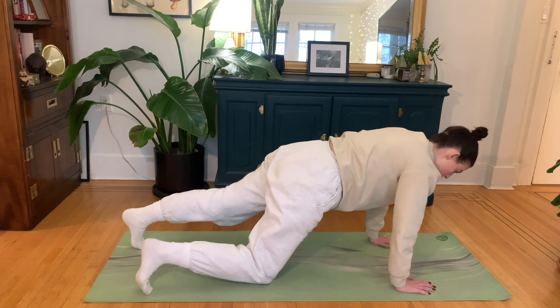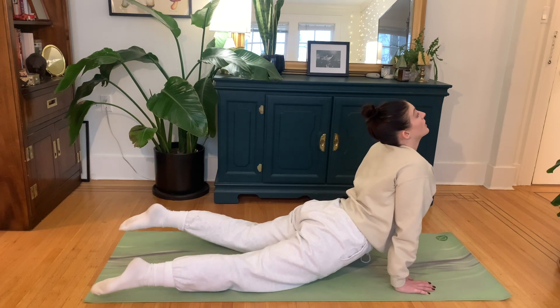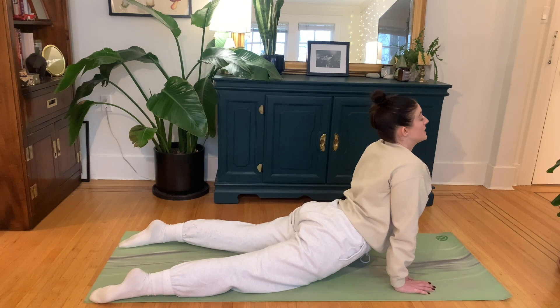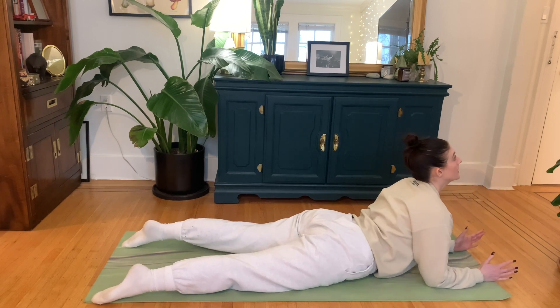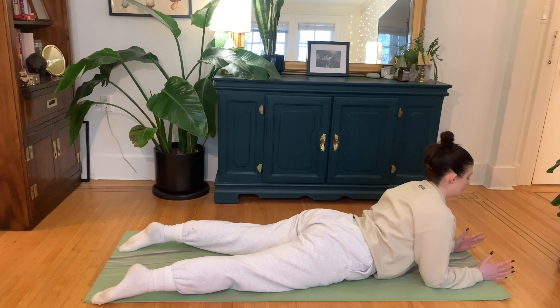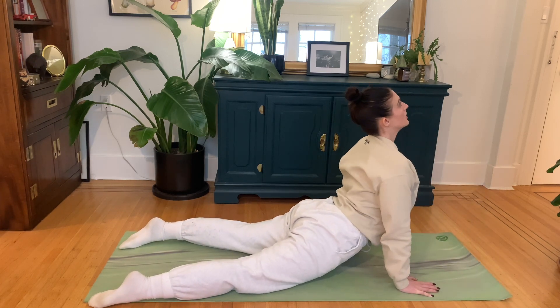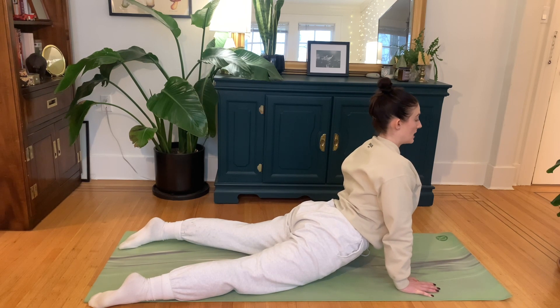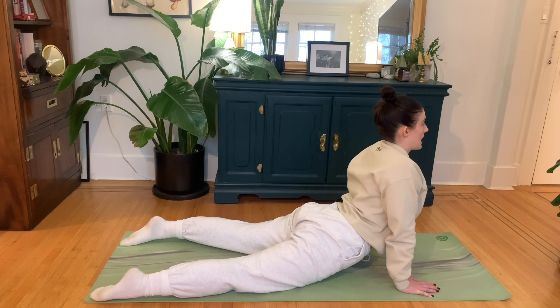We are now going to go into a cobra position to get a little bit of an extra core stretch — stretching that back up. If this is too intense, feel free to come down to those forearms and just start there. If you want a deeper stretch, come up onto those hands and push yourself up. You should feel a stretch in your abdomen. If you're feeling a bunch of pressure in your back, just take it down a notch.